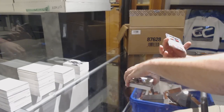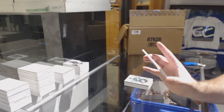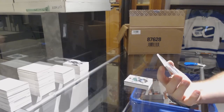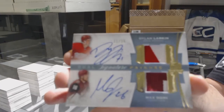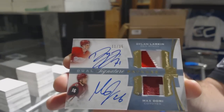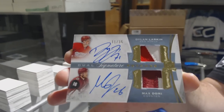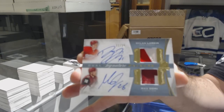We've got a very nice random — a dual signature patches from the 15-16, so both rookies, numbered 35: Domi and Larkin. Domi and Larkin dual signature patches — that's pretty sweet.